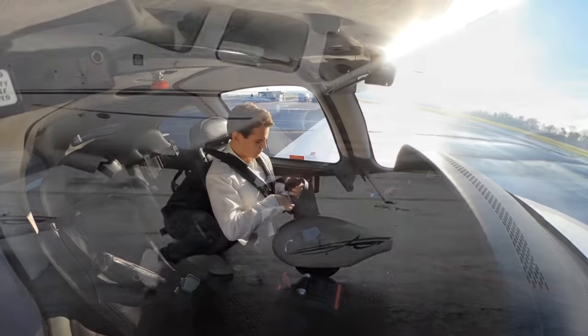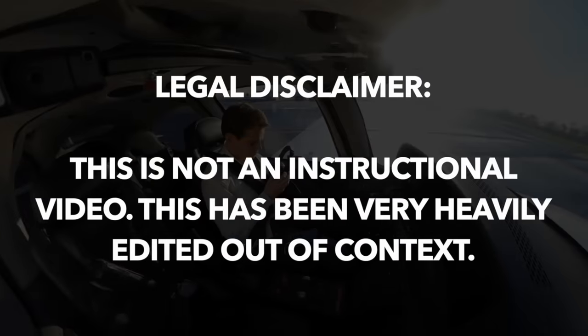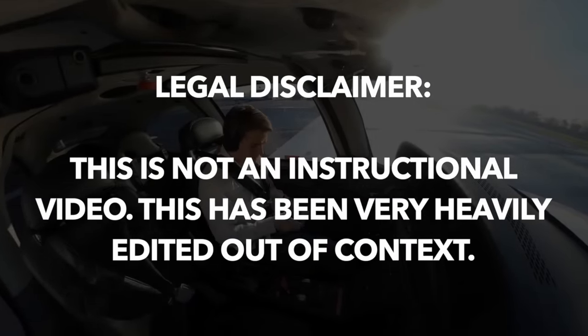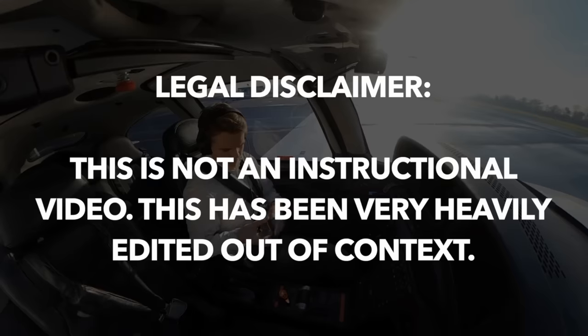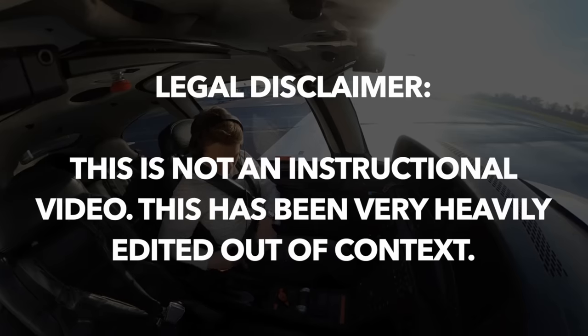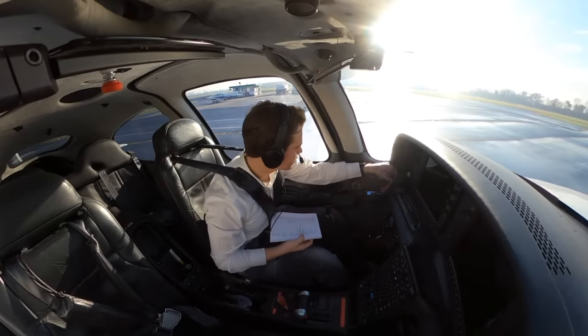Alright, fine. Here's a legal disclaimer, as always. This video has been very, very heavily edited for entertainment purposes. The actual raw footage is over 40 minutes long and I cut up most of it — especially the safety parts that are not super interesting, like the pre-flight check or some of the checklists. Let me just say here: this flight was perfectly safe, but this is not an instructional video.